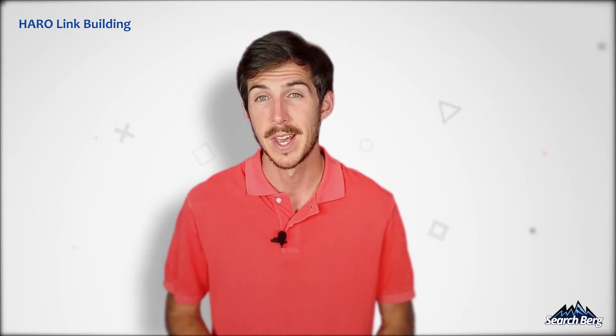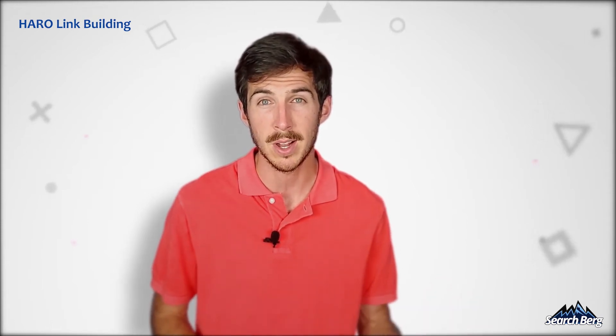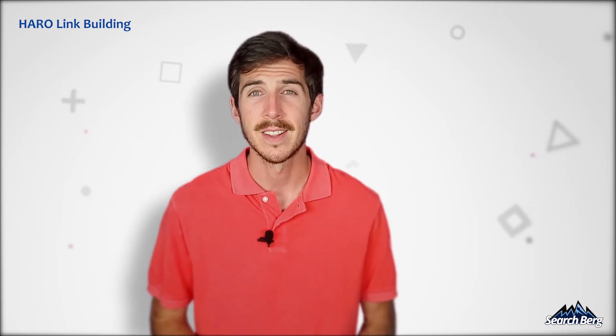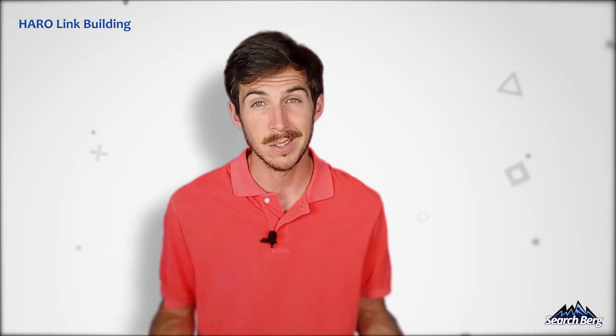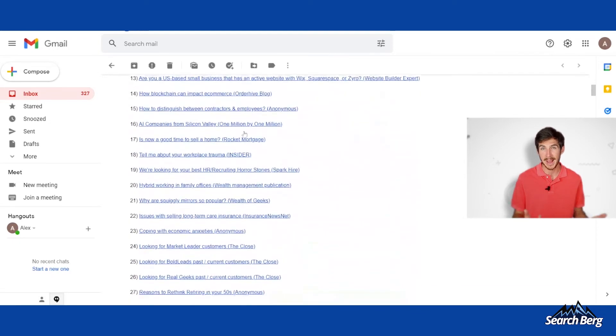Pretty often, journalists and bloggers ask questions in order to gain industry insights across a number of niches. You can answer the ones relevant to you and possibly get selected to feature in that corresponding blog or article, along with a link to your website. There are tons of categories to choose from, so stick to the ones you have experience in. Answering these questions will most probably earn you a backlink.